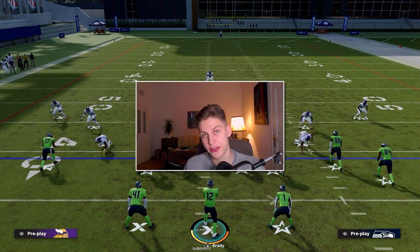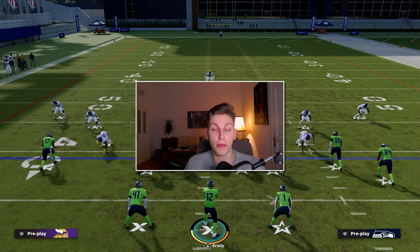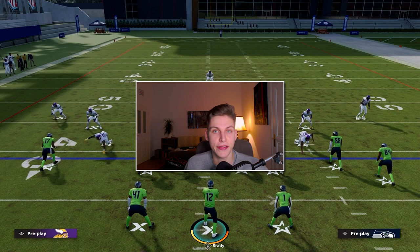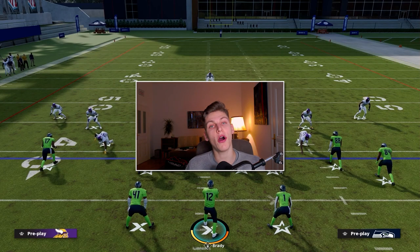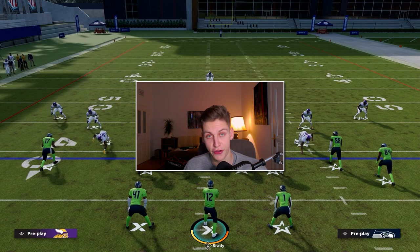The running back wheel route does a great job against man coverage, but because we all know how good wheel routes are from the running back, they often get usered and at that point it's not as effective. So we also want to have some wheel routes that come from other spots on the field that really trash your opponent.